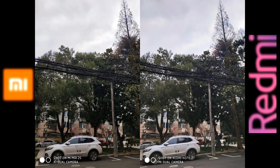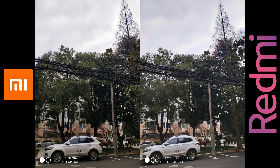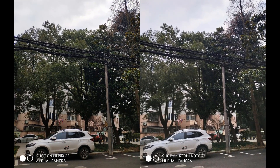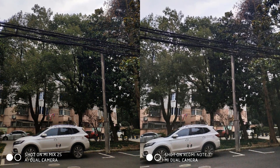In the second image, you can clearly see that the leaves and branches of the Note 7's photo are a little bit over-exposed and there is noise throughout the photo. But the Mi Mix 2S keeps every detail intact with no noise. The colors of the cars are popping. So the winner here is the Mi Mix 2S.